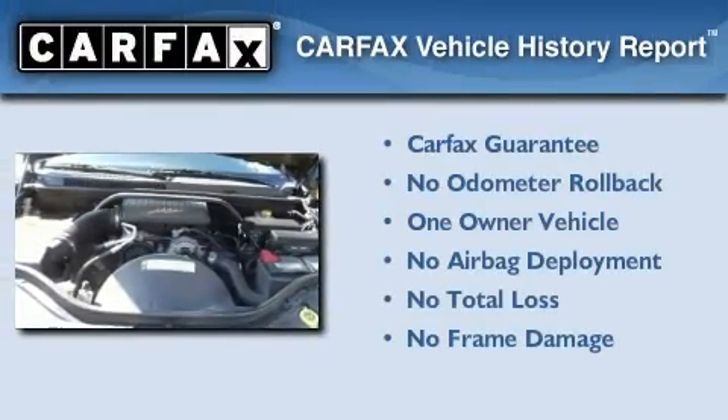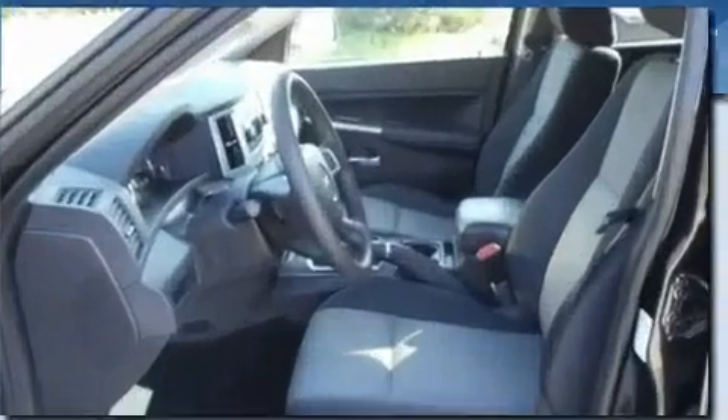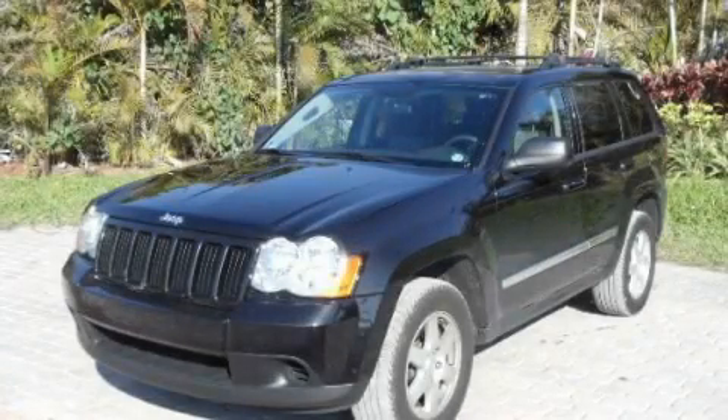This Jeep has had only one owner and it qualifies for the Carfax Buyback Guarantee. Contact us today to arrange your test drive.